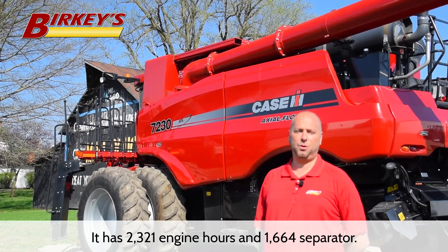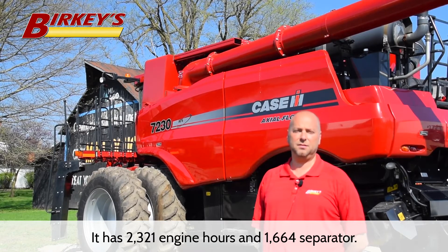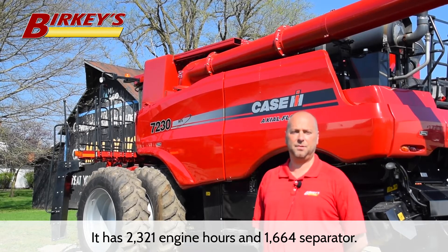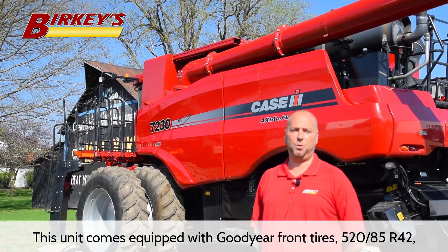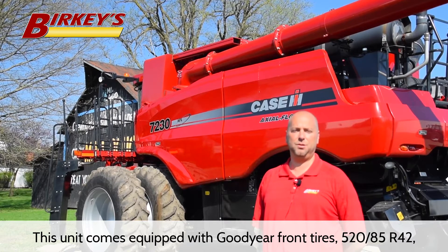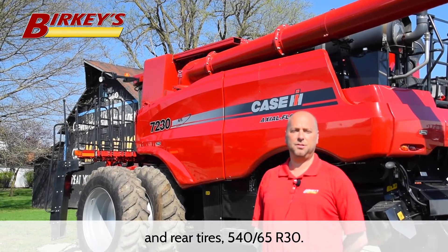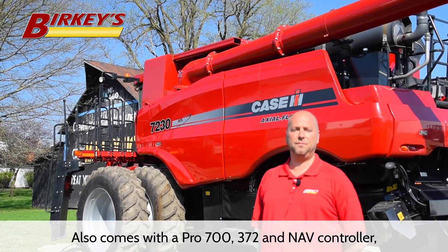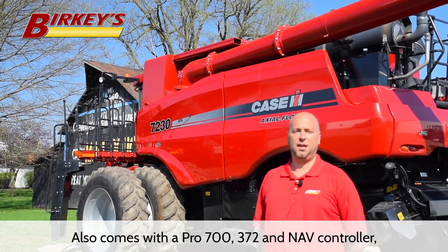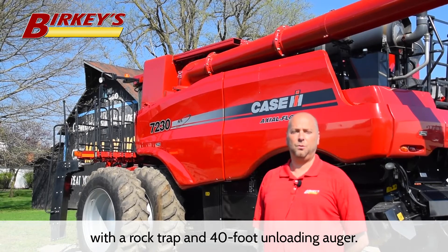It has 2,321 engine hours and 1,664 separator hours. This unit comes equipped with Goodyear front tires 520-85R42 and rear tires 540-65R30. Also comes with a Pro 700, 372, and nav controller with a rock trap and 40-foot unloading auger.